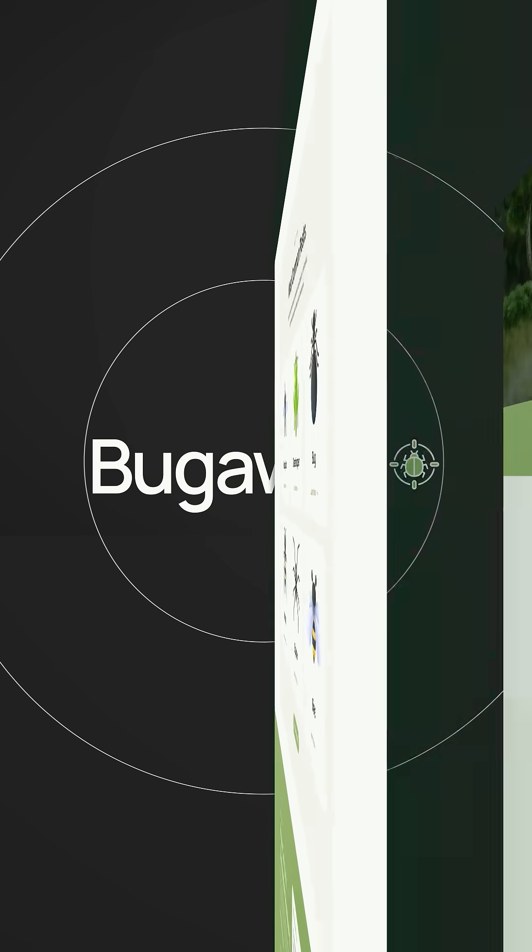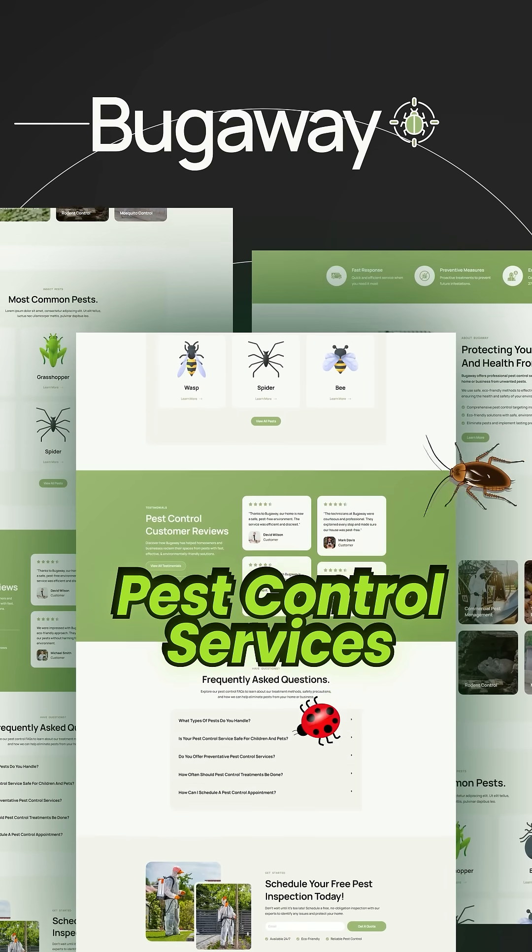Number 4 is Boogaway. This is a great choice if you're in the business of pest control or similar services.